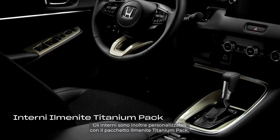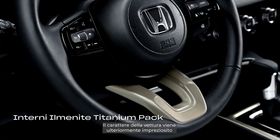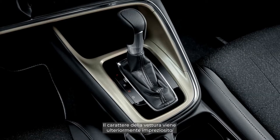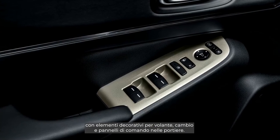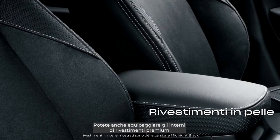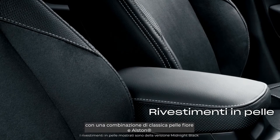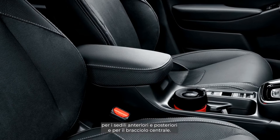You can also personalise your interior with the Ilmanite Titanium Pack. Enhance the overall premium character of the car with steering wheel, gear shift, and door switch panel decorations. Or kit out your interior with premium upholstery — a combination of classic grain leather and Alston for the front and rear seats and centre armrest.